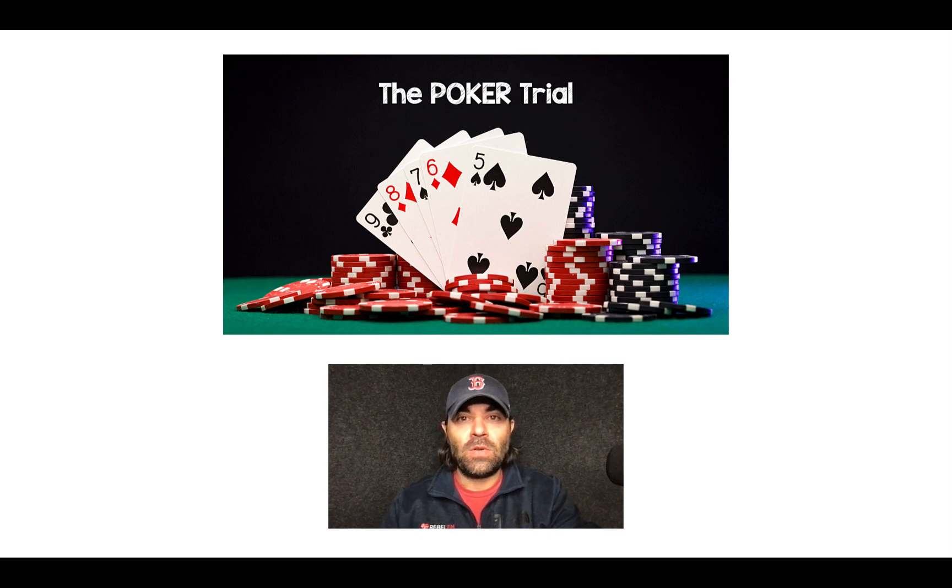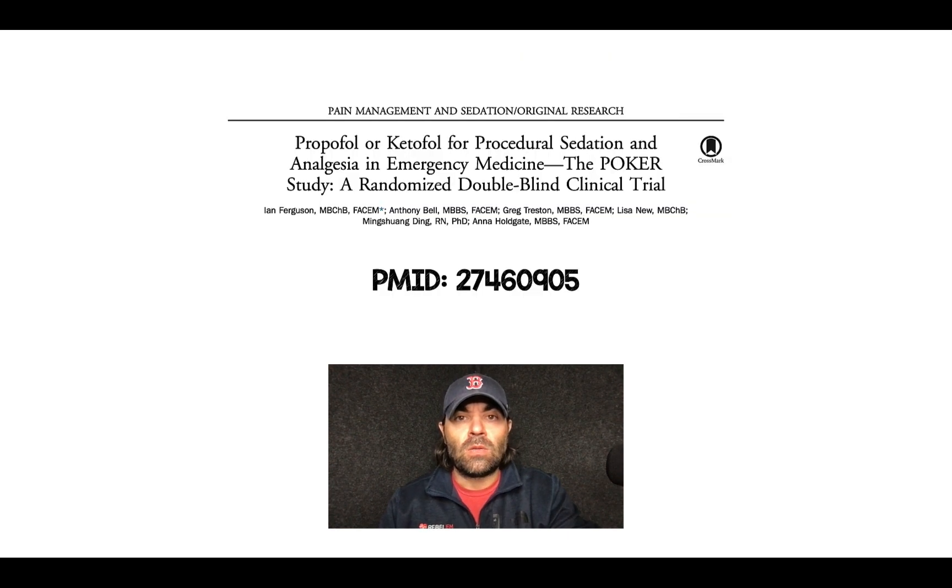Salim Rezaia here, and I want to talk about an older trial called the POCR trial, which was published back in 2016. This was a randomized clinical trial looking at propofol versus ketofol in adult patients in the emergency department requiring procedural sedation.